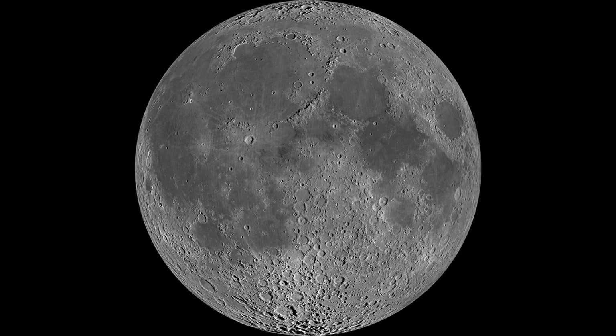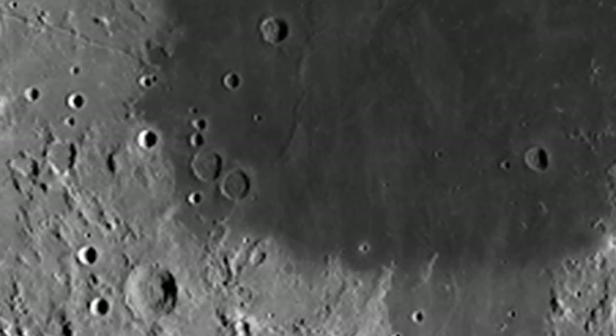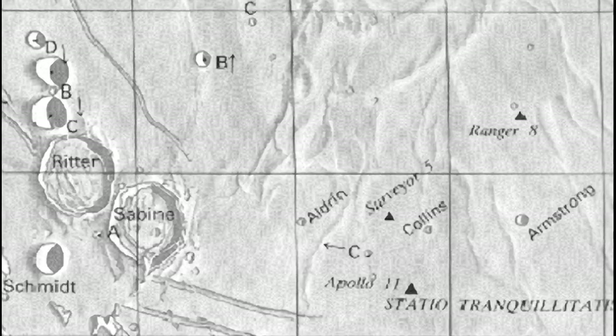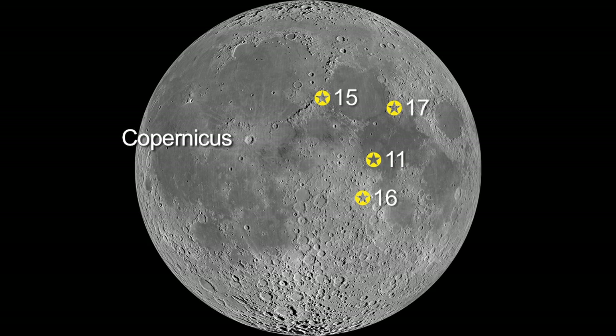On the 6th, look for three dark, smooth maria, or seas. The middle one is the Sea of Tranquility, or Mare Tranquilitatis. Apollo 11 landed very near a bright crater on the edge of this mare in 1969. The Apollo 15, 16, and 17 landing areas formed the points of a triangle above and below the Apollo 11 site. On the 7th, you'll be able to see the bright crater Copernicus. Just below it are the landing sites of Apollo 12 and 14.